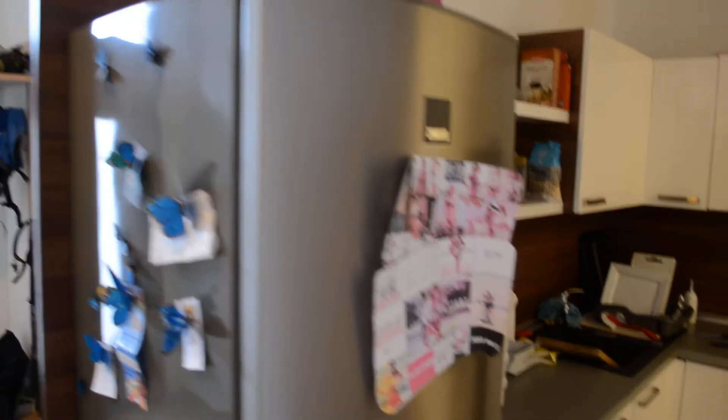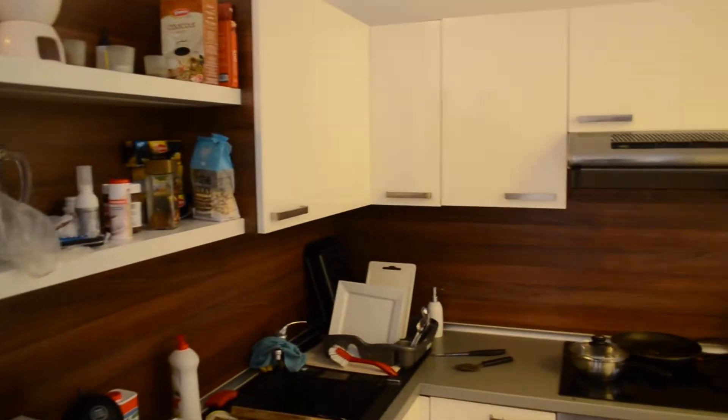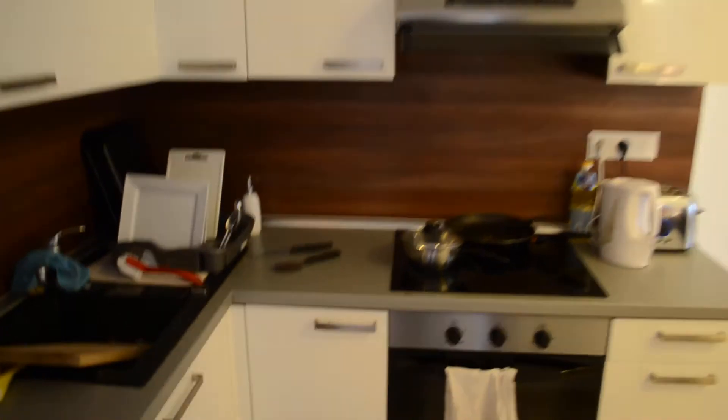Here's the kitchen, fully equipped with all the electrical appliances necessary, and yeah, whatever it needs.